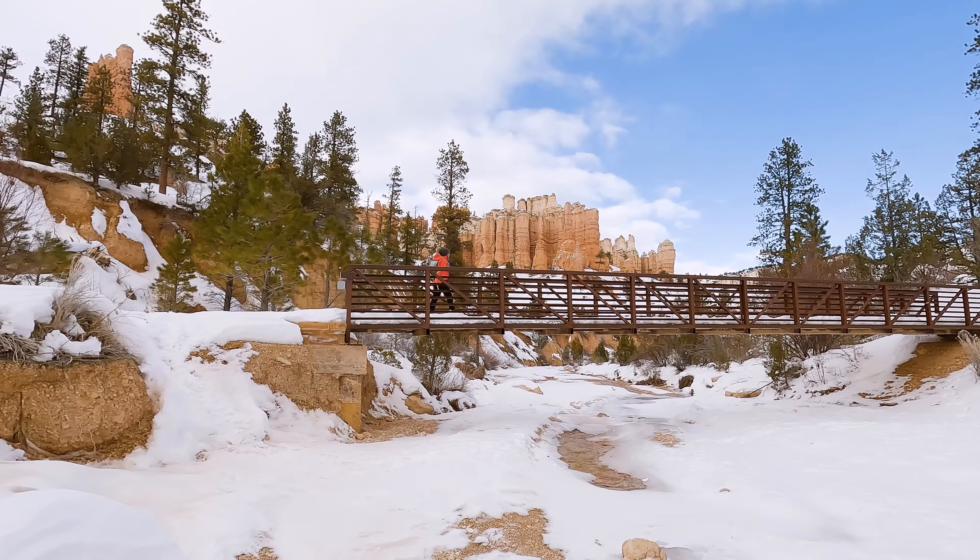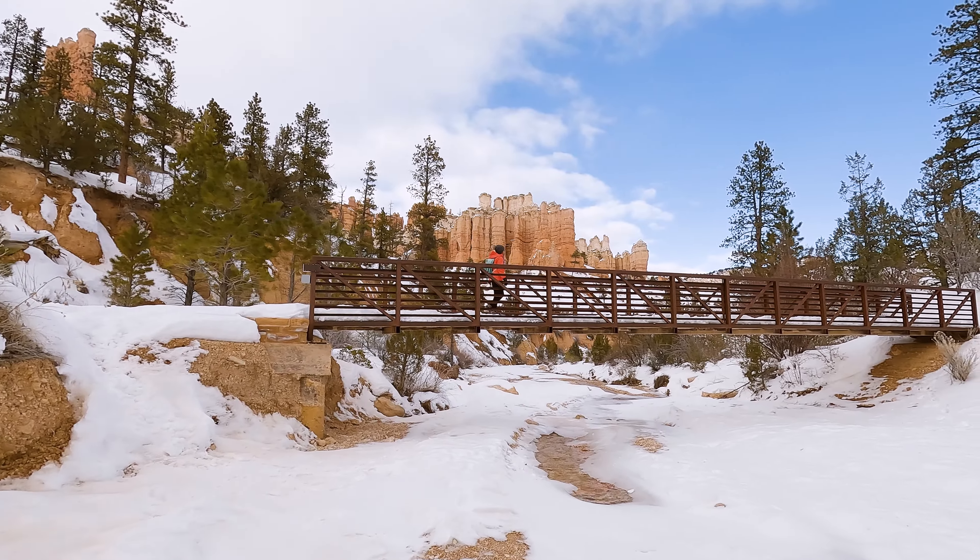From here it's a short and mostly flat walk back to the car. There are a couple of small hills but nothing major, and that made V very happy. Before we knew it the parking lot was starting to come into sight, and it couldn't have been a second too soon because it was starting to get really cold.